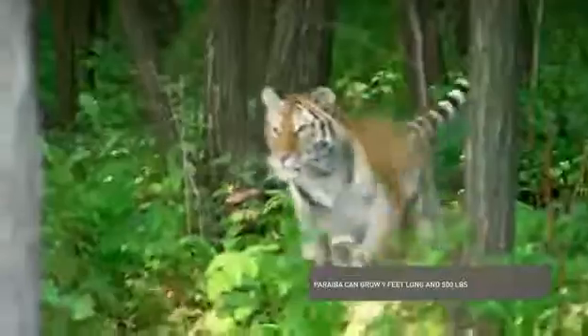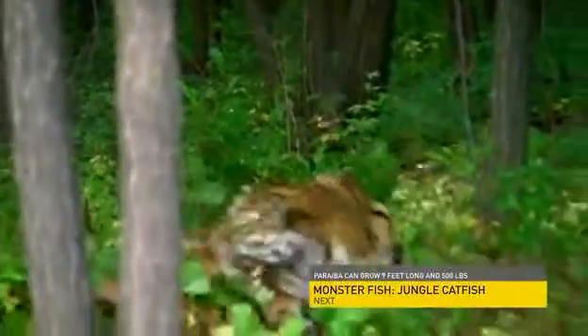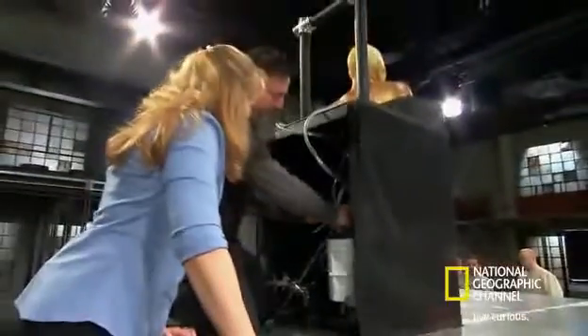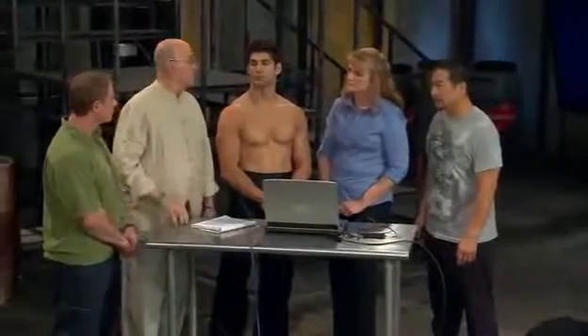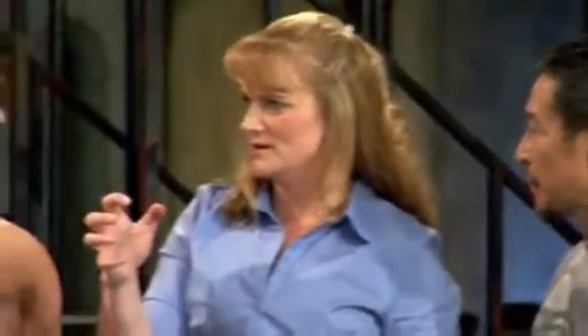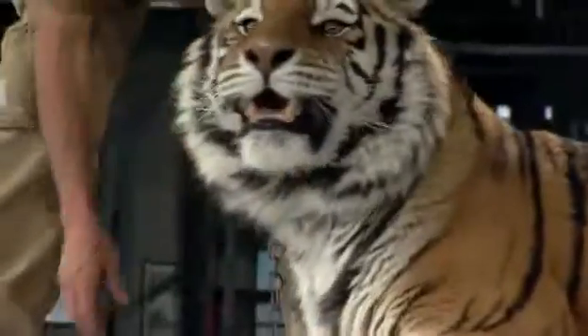Tigers are apex predators dominating the top of the food chain for good reason. They're brutally strong, capable of crushing the throat of their prey with a single lethal strike. Here in the fight science lab, our scientists are going to measure if a martial artist can generate the force of a tiger. This is one of the main martial art styles in Chinese kung fu — the tiger style. In the tiger style, we learn to strike and swat like a tiger, but we do it more circular. We really want to compare your tiger claw strike to an actual tiger claw strike, and there's only one way to do that: go head to head, and claw to claw.